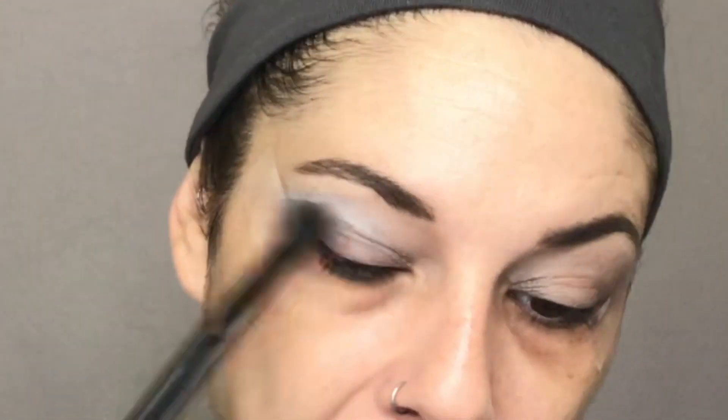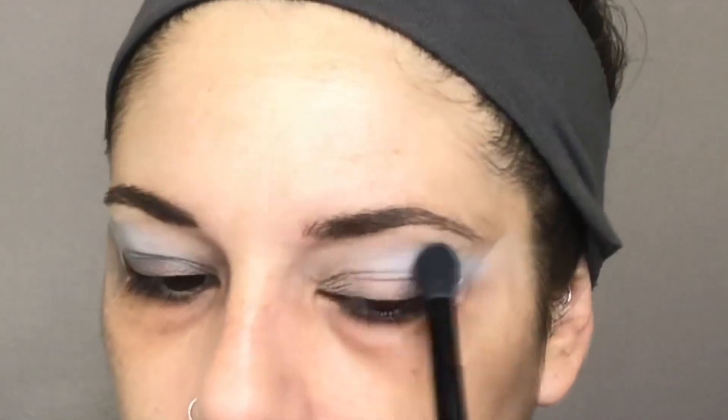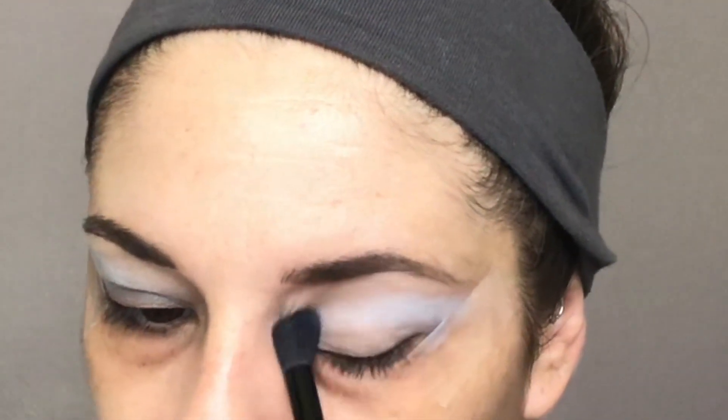I kind of want to get their new Y2K collection that came out, which totally takes me back to my prime makeup wearing years when I was a teenager. But I've got so many colors now. I like ColourPop as a brand but they're not my favorite — I think Jeffree definitely has taken the crown for color. But I do like ColourPop.